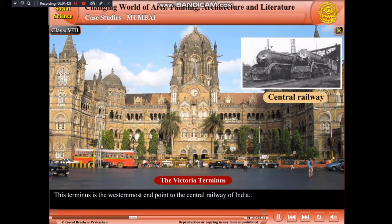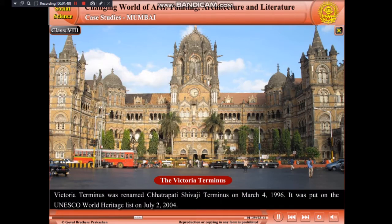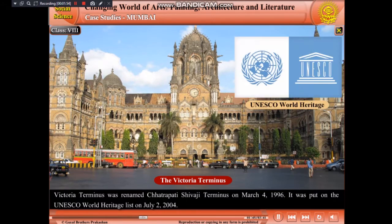This terminus is the westernmost end point of the Central Railway of India. Victoria Terminus was renamed Chhatrapati Shivaji Terminus on March 4, 1996. It was put on the UNESCO World Heritage List on July 2, 2004.